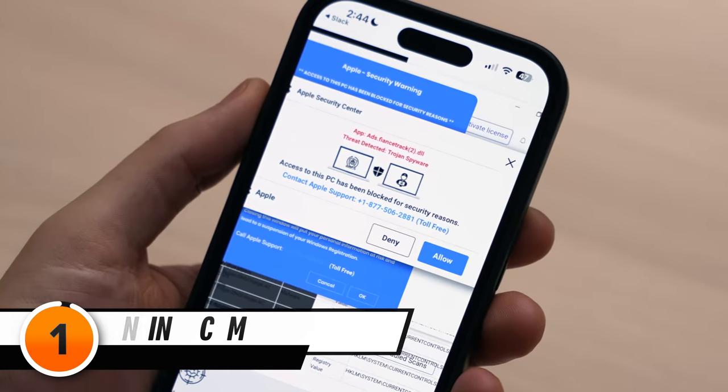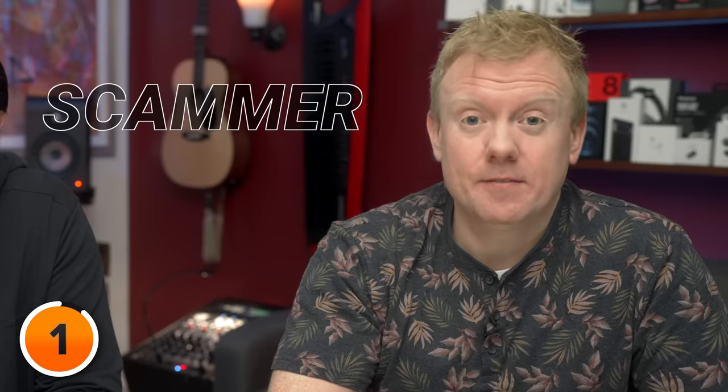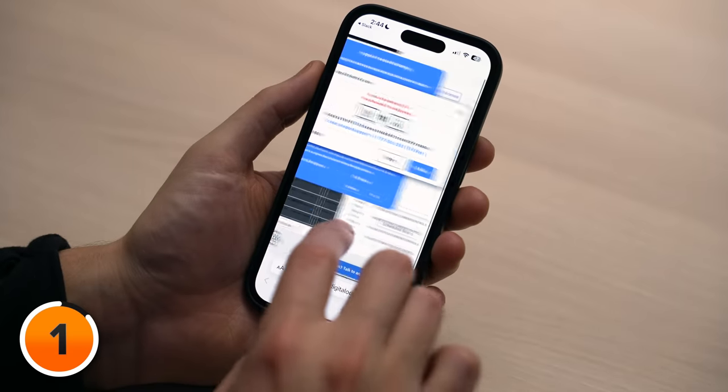Let's start with the most common reason people think their phone is hacked. They are online, they visit a website and it says your phone has been hacked. Enter the hacker's evil twin — the scammer. They both have one thing in common: they want your money. And this is how they try to get it.